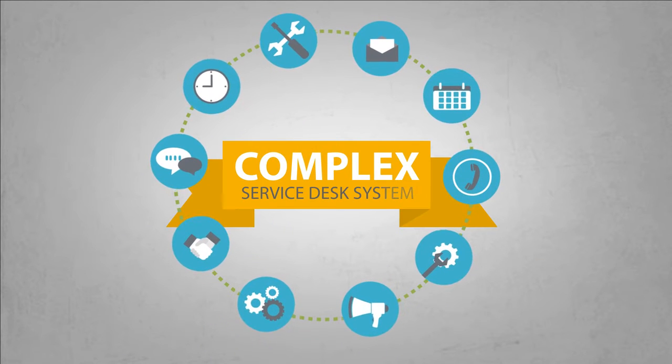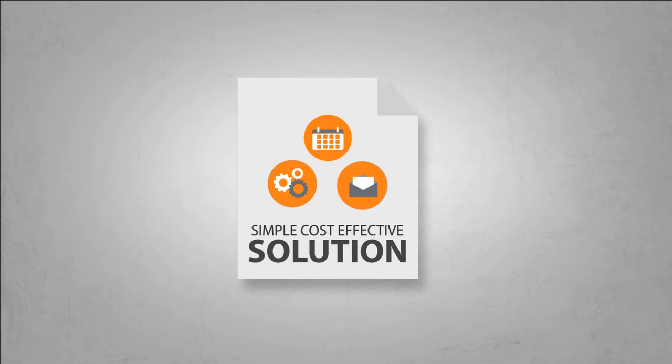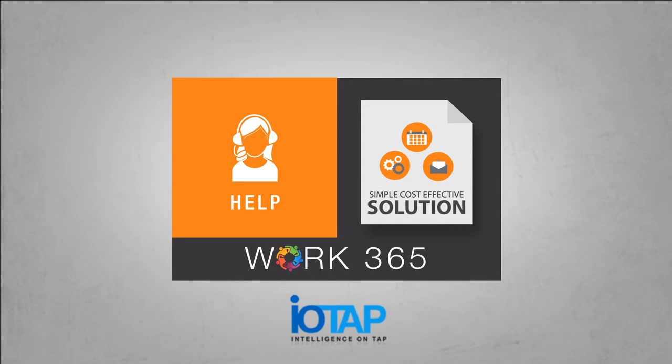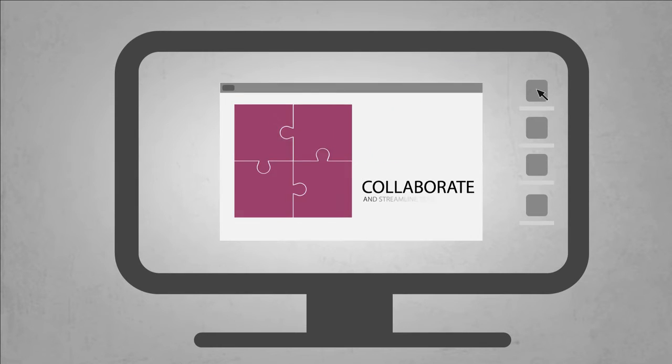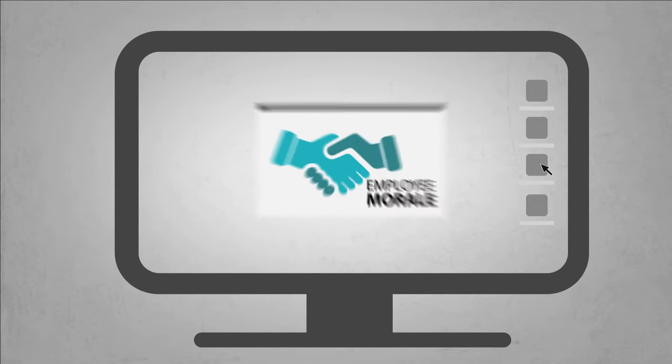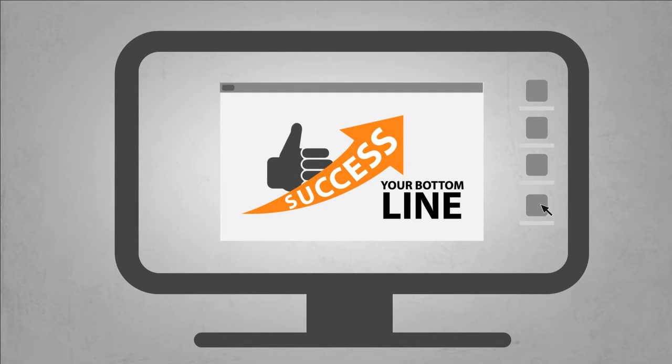You could invest in a complex service task system, or you can get a simple cost-effective solution with Work 365 Help from IOTAP. Work 365 Help allows users to collaborate and streamline tasks across an organization, increasing productivity, employee morale, and ultimately your bottom line.